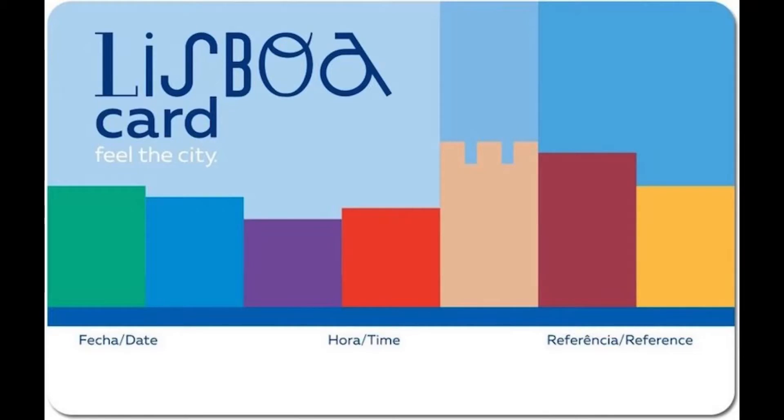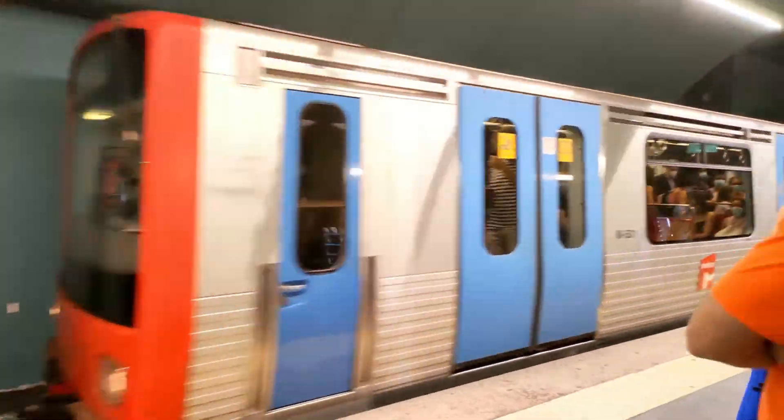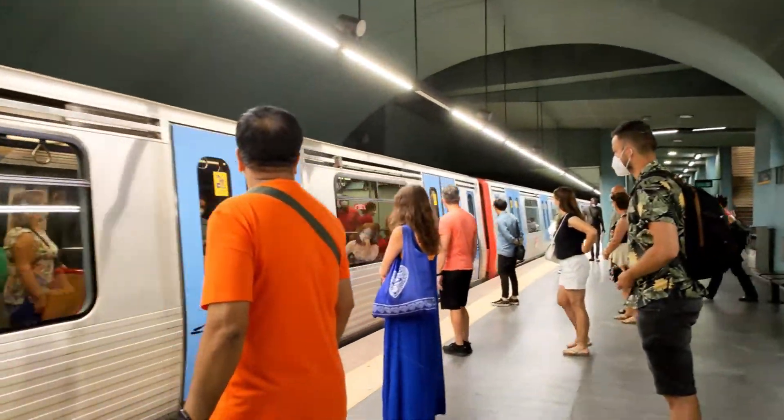The Lisbon Card is the official tourist pass of Lisbon city. We took a card for 72 hours, but there are also options for 24 and 48 hours. With the Lisbon Card you can access all public transport in Lisbon — including the metro, buses, trams, funiculars, and the Santa Justa elevator — and get free access into Lisbon's major attractions, or at least a discount.